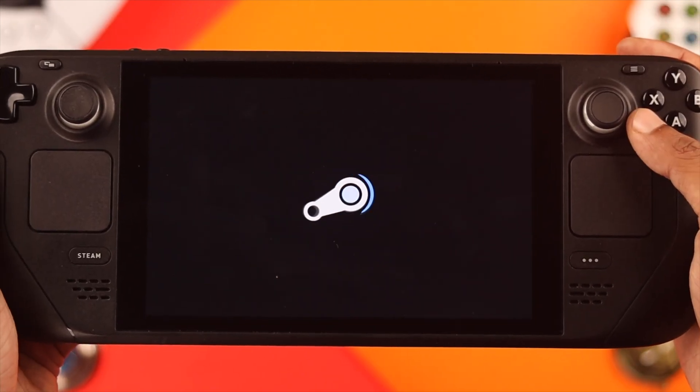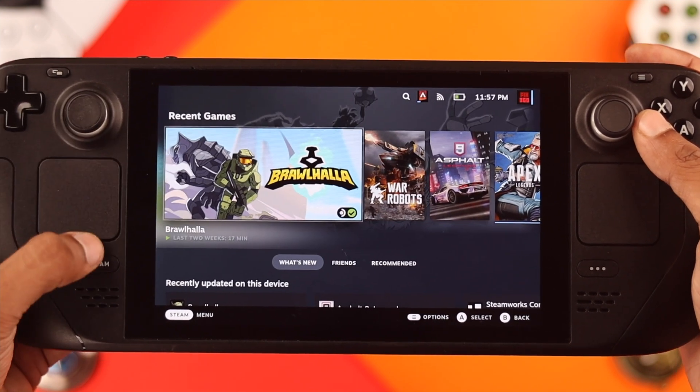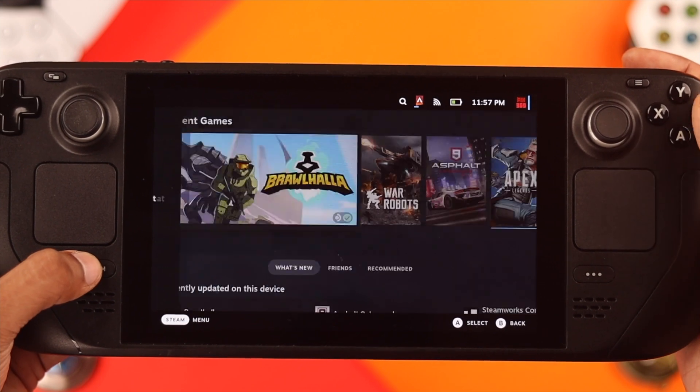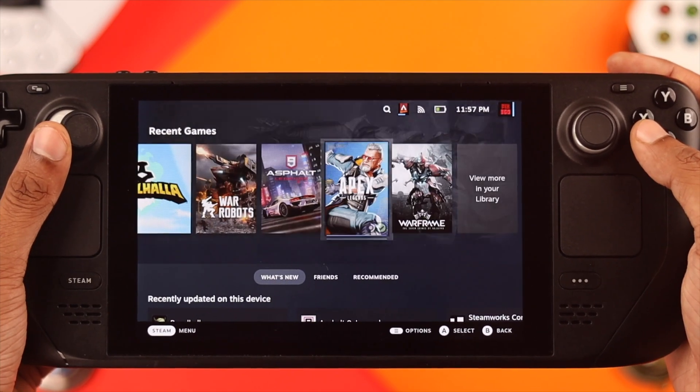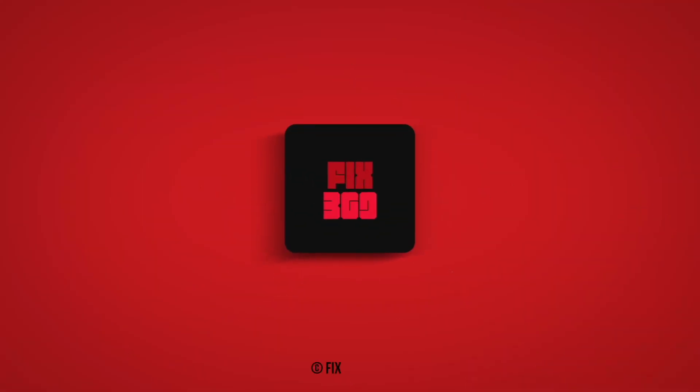So these are the ways you can force close or shut down background games completely on your Steam Deck, and fix overheating, stuttering, and battery draining issues. Don't forget to leave a like and subscribe to our channel, and I'll see you in the next one.